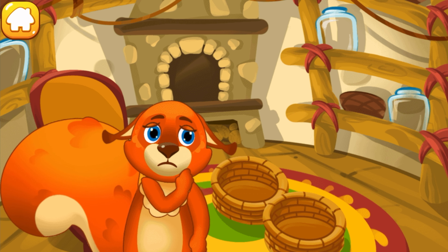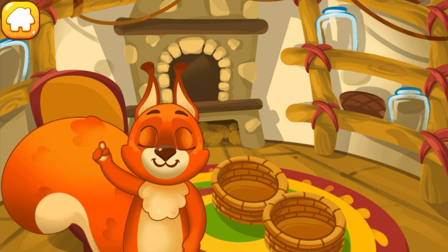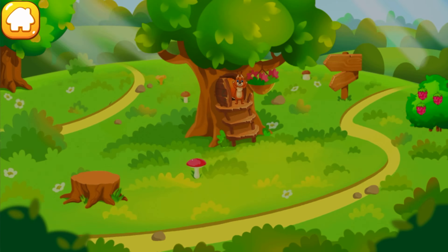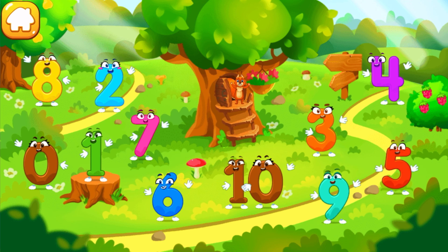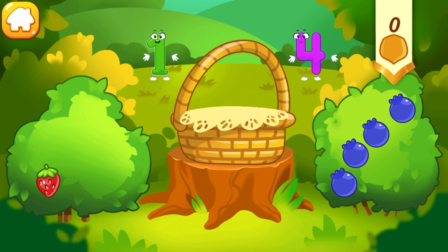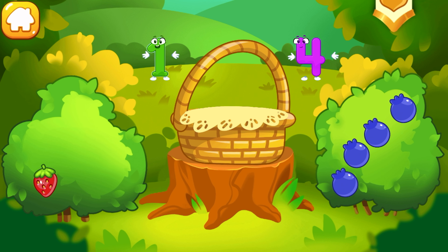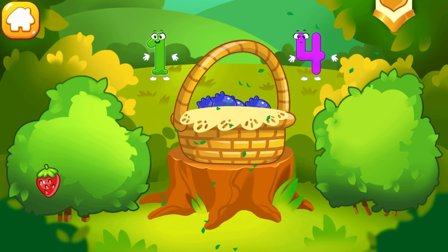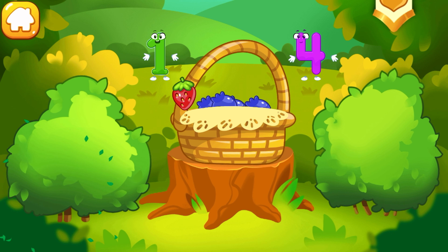Winter is coming soon, but the squirrel hasn't prepared any provisions. She doesn't know how much food she needs. Let's ask numbers to help — they always help when we need to count something. There's one berry on the strawberry bush. There are many berries on the blueberry bush. Tap the bush with many berries. Tap the bush with one berry.